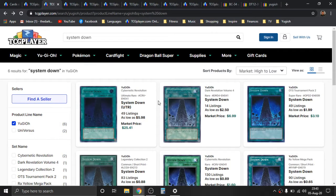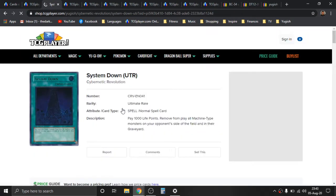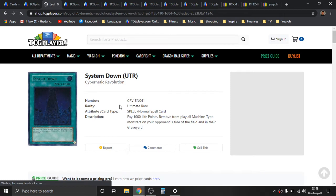Next is going to be System Down. This card is literally extremely impactful, and machines have had a relatively strong presence in the meta. I feel like every couple of years there's a relatively powerful machine-based archetype or deck that comes out and kind of takes the game state by storm. There is an Ultimate Rare print from the original set, Cybernetic Revolution — an insanely old set.